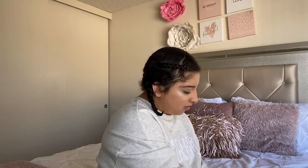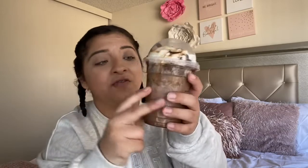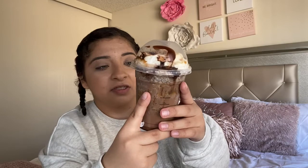We're gonna start off with this one — the java chip frappuccino with extra caramel sauce and extra caramel drizzle. First try. Wow, it's actually good!